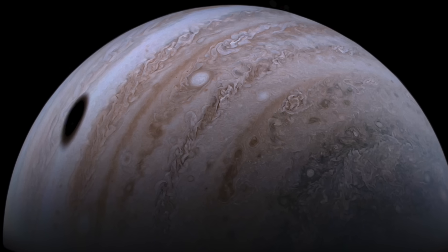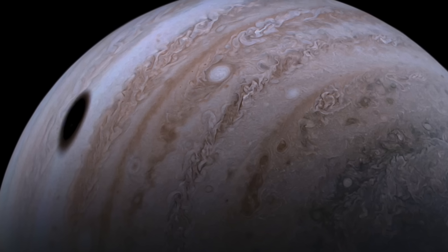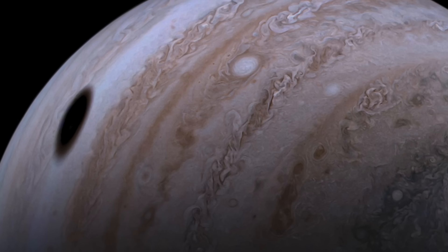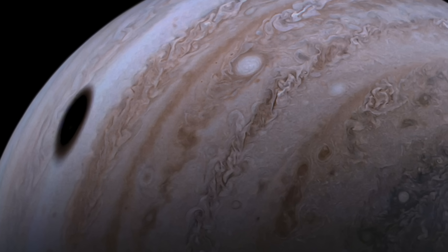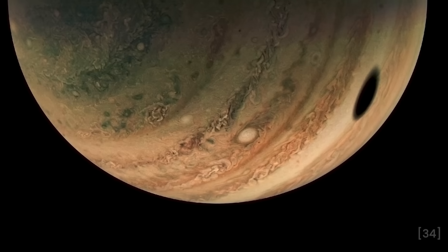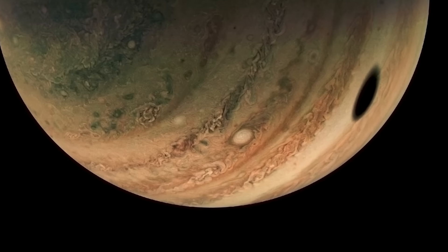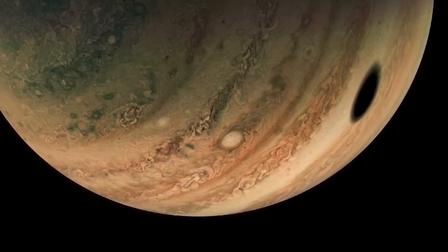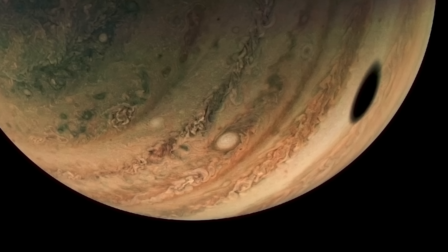Talking about Jupiter's moons, this breathtaking moment captured by JunoCam stands out as a true masterpiece. In the image, you can see Ganymede, Jupiter's largest moon, casting a perfect shadow on the gas giant's swirling atmosphere. It's a scene that looks almost like a solar eclipse, as the massive dark oval cuts across the flowing bands of clouds below.